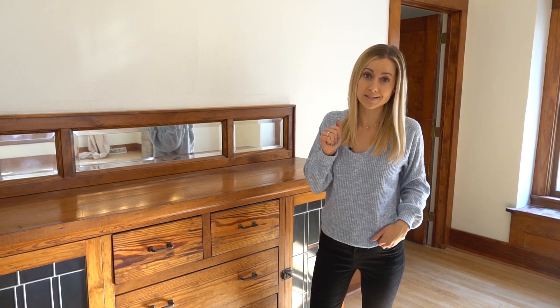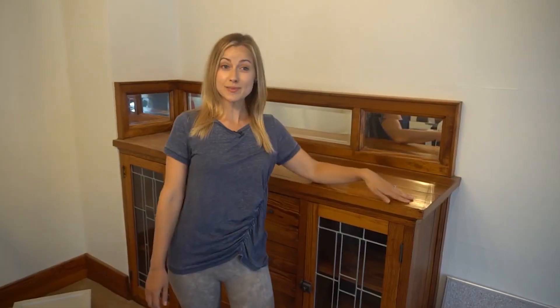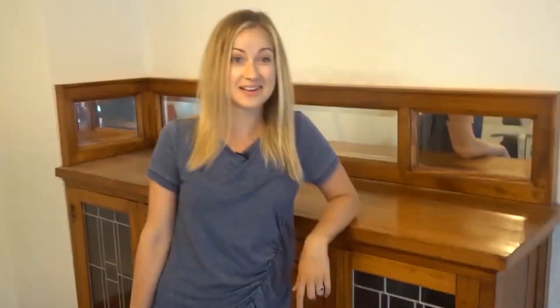Don't worry, I've already warned my tenants moving in about the built-in. This is the built-in. It is original — if you touch it, I'll cut you. And hey, look at the leaded glass.